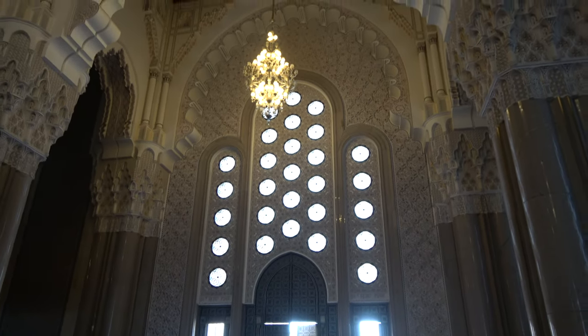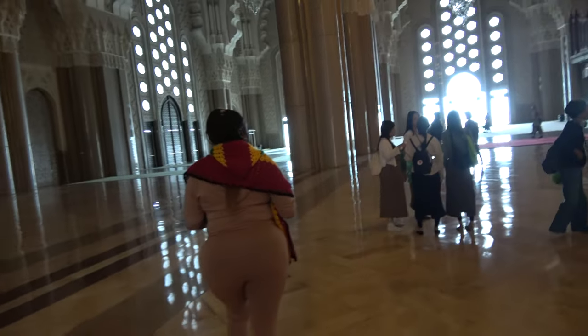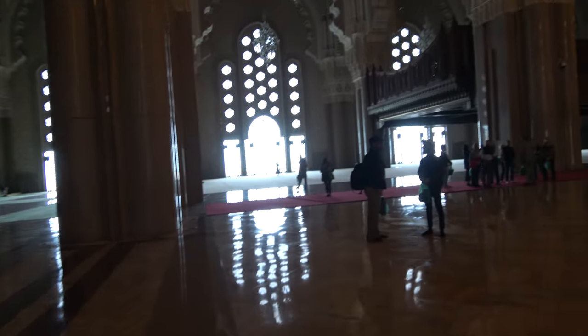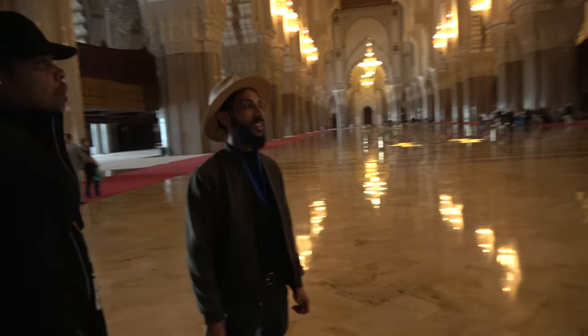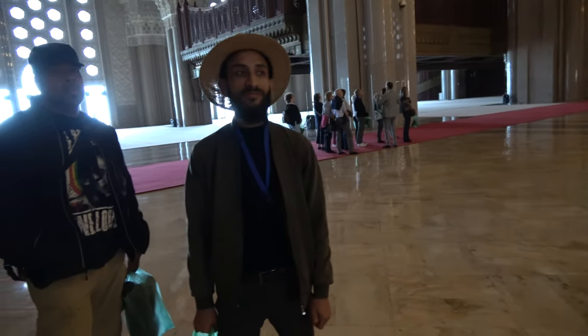Oh man, family, this is beautiful! We're at the Casablanca world-famous mosque, and inside there's architectural genius. That's our family — we're about to start the presentation and now we're going to get a nice introduction from our tour guide of this beautiful, incredible mosque.